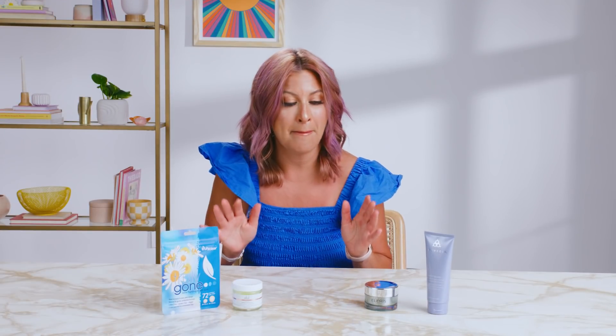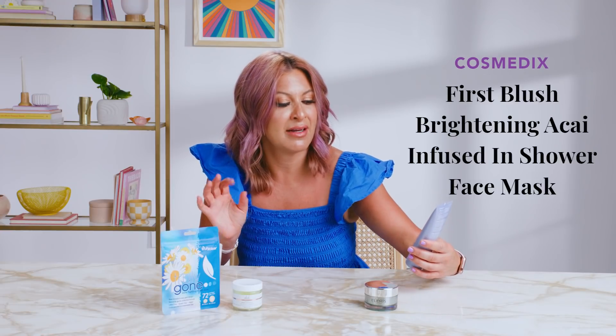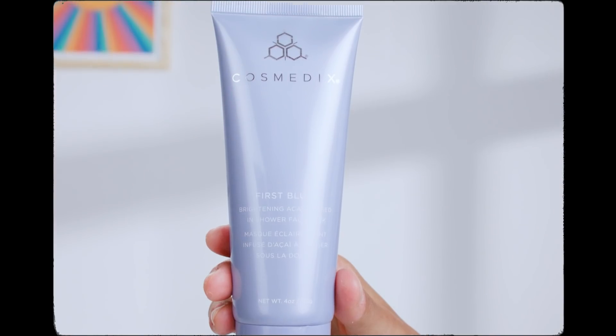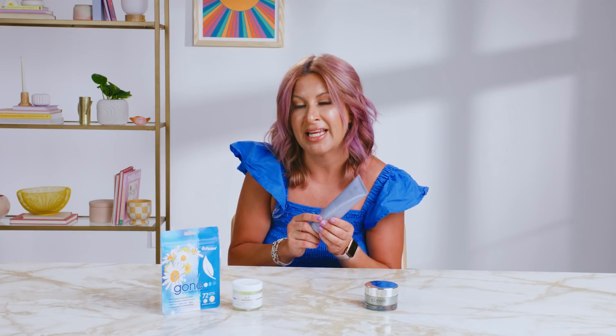Now we're going to talk a little skin care magic. First up we have the Cosmedix First Blush. You know I'm all about multitasking — you bring this in the shower, put on your conditioner, put on the mask, and it brightens and really just leaves your skin looking refreshed.